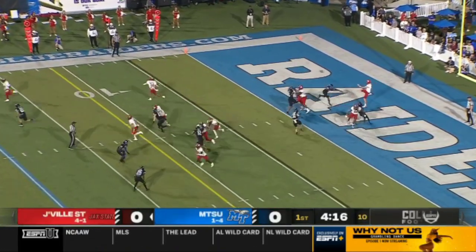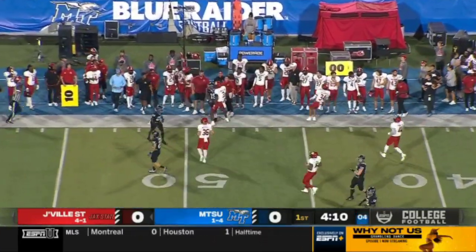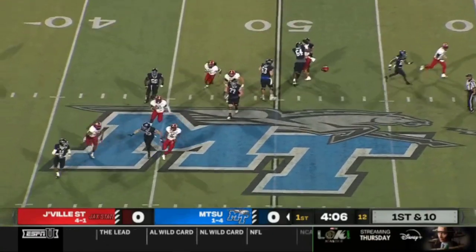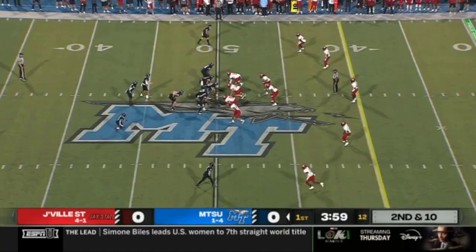This will be the Blue Raiders' best opportunity. They sent bodies to the ball to try and block that punt in the end zone. Started off on a Wednesday night in Murfreesboro. Vatiato on the run, unloads a deep ball — incomplete.